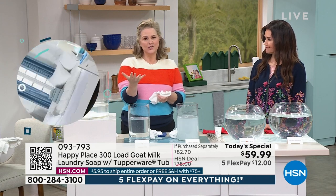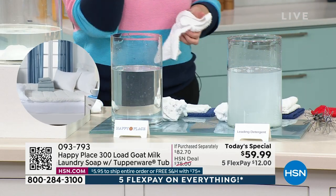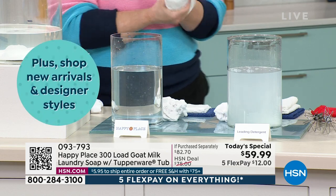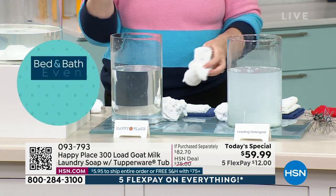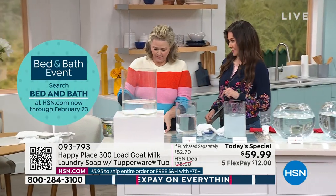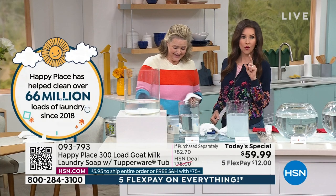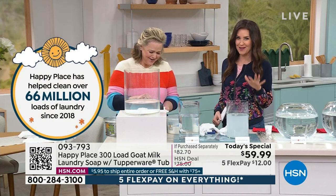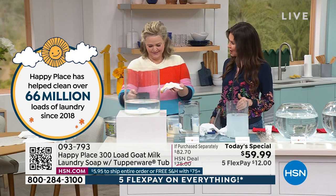This is what really drove us to create Happy Place. Just here at HSN, we have sold 66 million loads — that's how great it is. It's become one of the number one top auto ship items. And out of those 66 million loads, not one of them was at only 20 cents a load. Today is the first day it's ever been 20 cents a load.